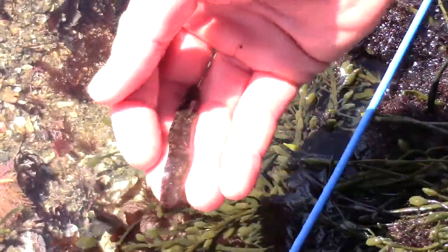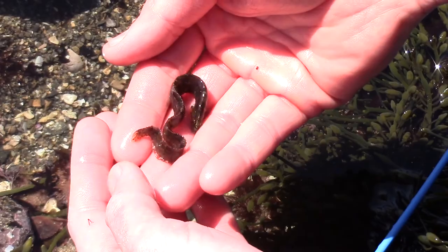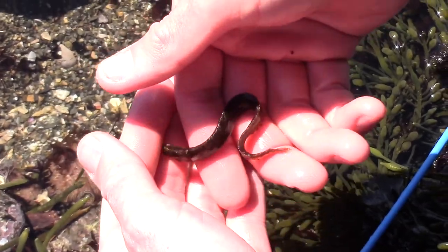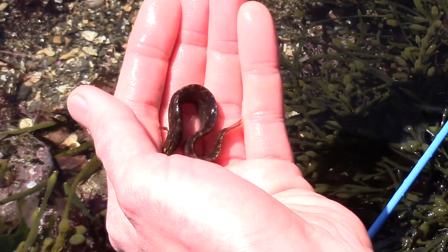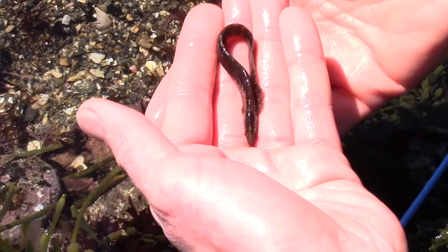The interesting thing is that a rock gunnel can actually be out of water for long periods of time, almost through a tide cycle — so it could be out of the water for several hours. If the rock gunnel is under a rock and the rock is moist under there, as long as it keeps its gills kind of moist and wet, it can still breathe out of water, which is pretty interesting.